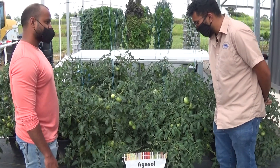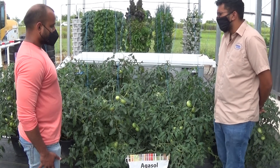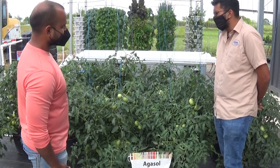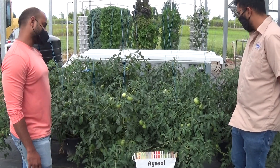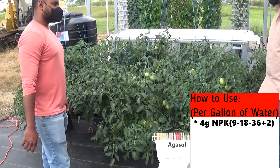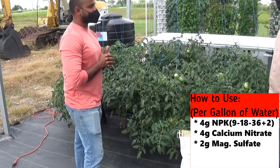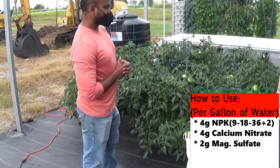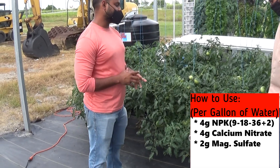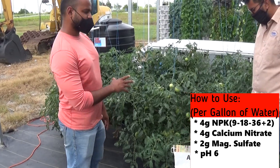Can you give us an insight into how you mix in the fertilizer — what ratio? Generally it's about 4 grams of the NPK, about 4 grams of the calcium nitrate, and about 2 grams of the magnesium per litre of water. You want the pH at 6 and the ppm around 1500.